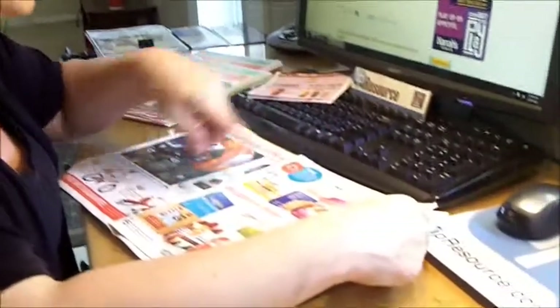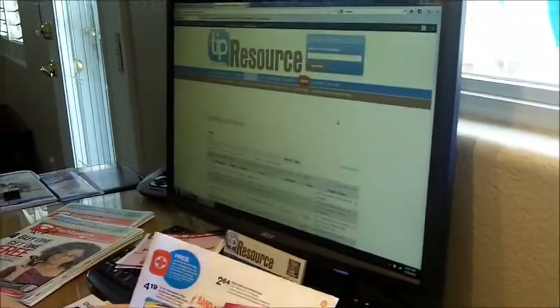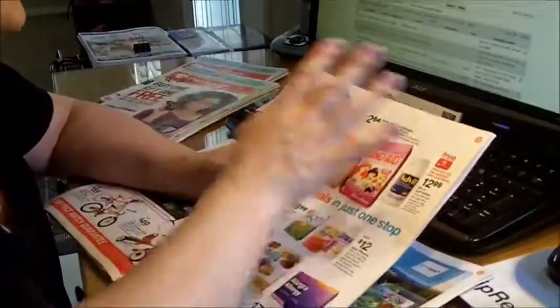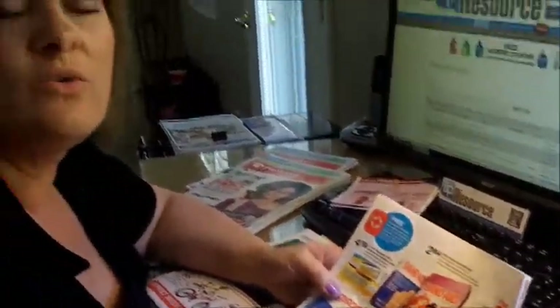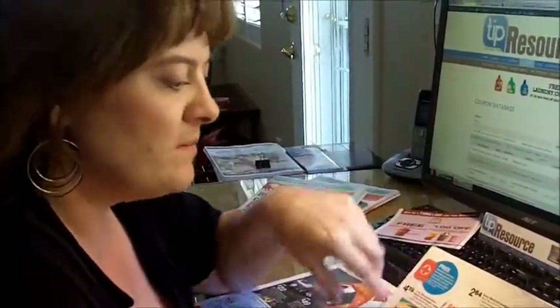To do this, click on the coupon database on TipResource. You'll be able to search using the words Neosporin, Band-Aid, or Johnson & Johnson. Find the coupons that are in your region, grab those coupons from your insert — you're going to have a lot of different coupons there. Grab those coupons, go to Target, and pick out at least three items so you get that free Johnson & Johnson first aid bag.